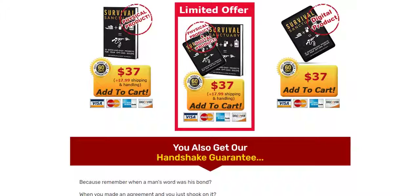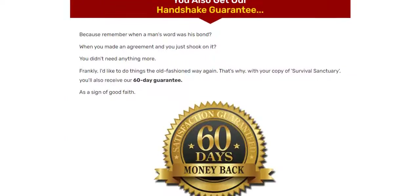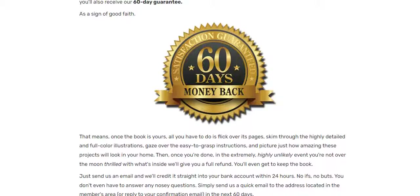Hello, my name is Jennifer, and in this video I will tell you everything you need to know about Survival Sanctuary so you can decide whether or not to buy this product. Besides telling you very relevant information about Survival Sanctuary, I also have two very important warnings to pass on to you, so pay close attention and watch to the end of the video so that you don't miss any information.